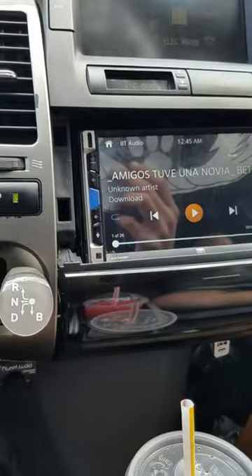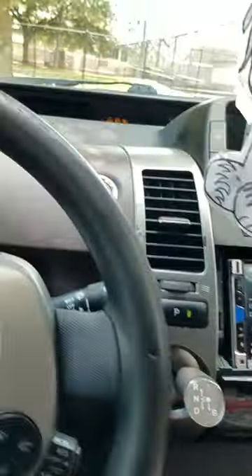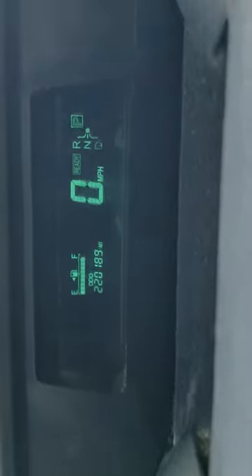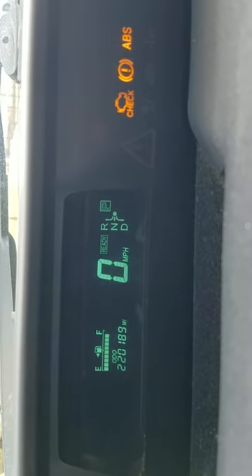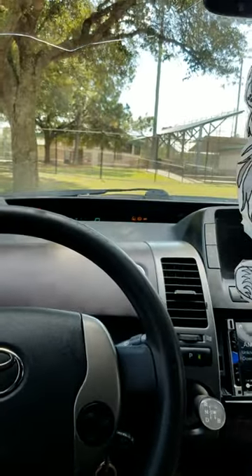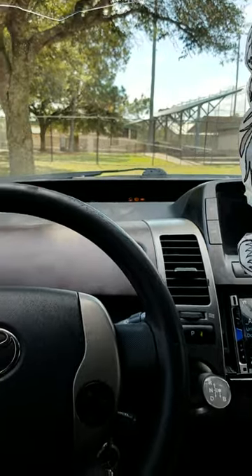That screen is actually pretty nice - it's got Bluetooth audio and all that. I'll show you guys the miles right there. The check engine light is actually for an O2 sensor, but other than that the car still runs great. I actually scored a few things today for the Prius and the Tahoe.